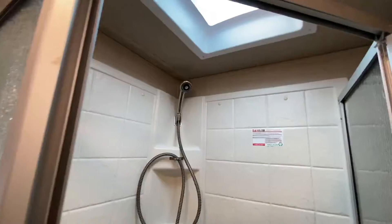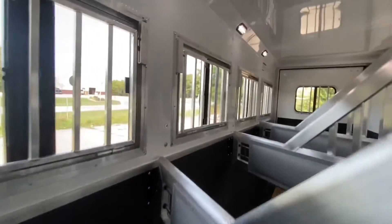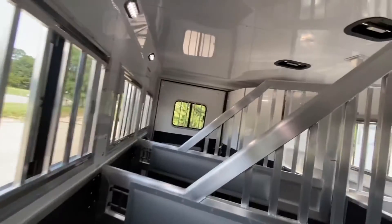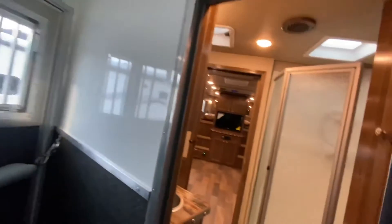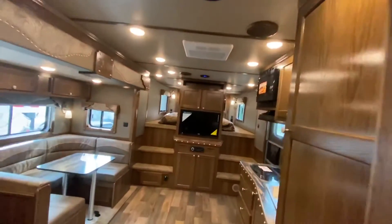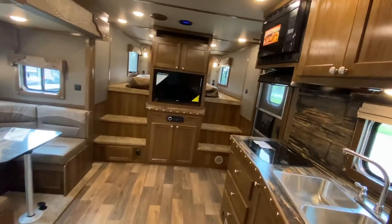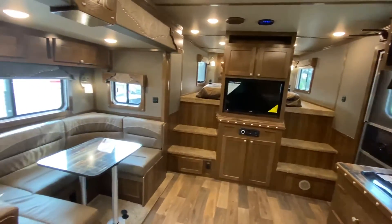From the center entertainment to all that storage to the U-shaped dinette, there are lots of places to sleep — all in 15 feet of living quarters. And in the horse area, as mentioned, it's a four horse with a collapsible rear tack. Another phenomenal example of custom made easy here at SMC. Learn more and find the SMC that best meets your travel needs at SMCtrailers.com.